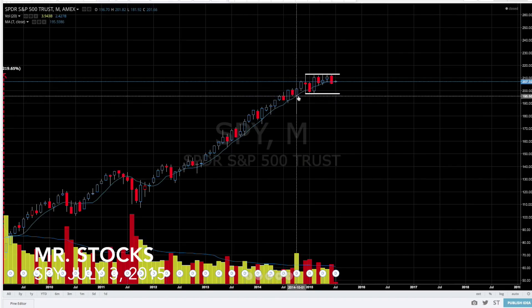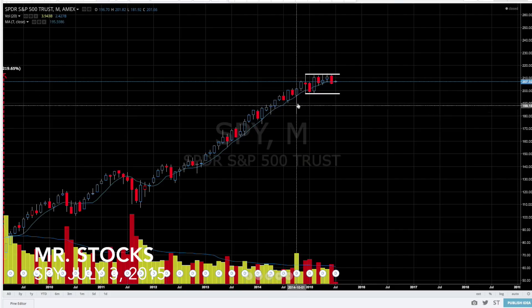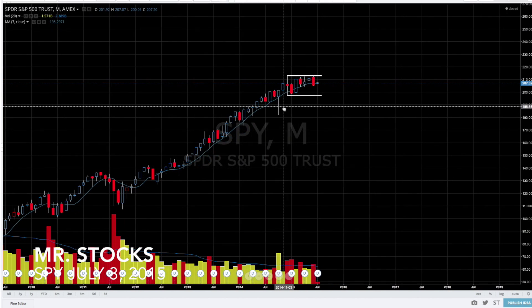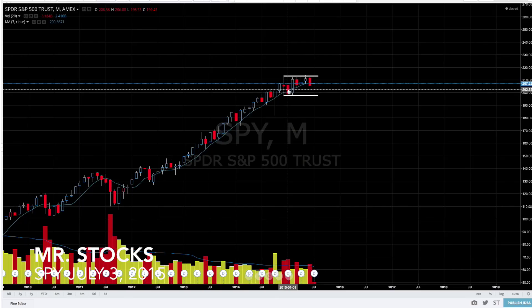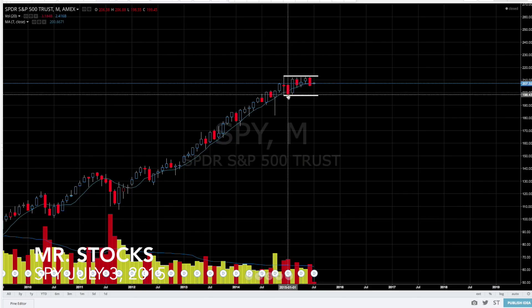Now in October here we had a significant pullback well below the seven-month moving average, but we closed right above it by the end of the month. But clearly this significant move was the first sign that maybe something is going on. Now here in January we actually had the first time that we actually closed below the moving average.